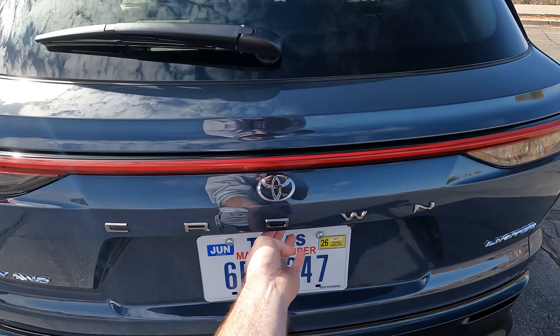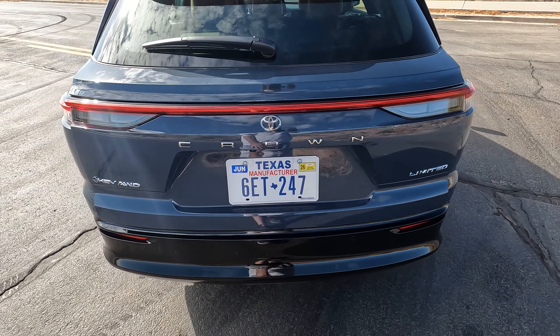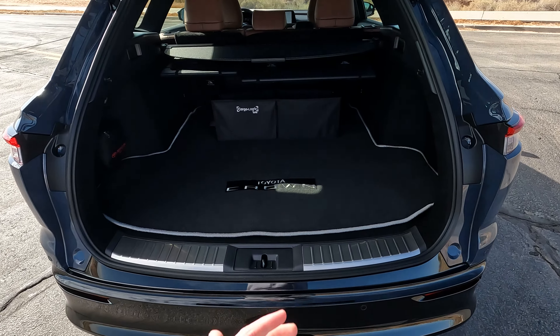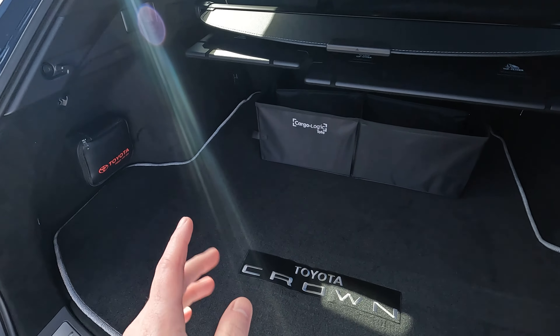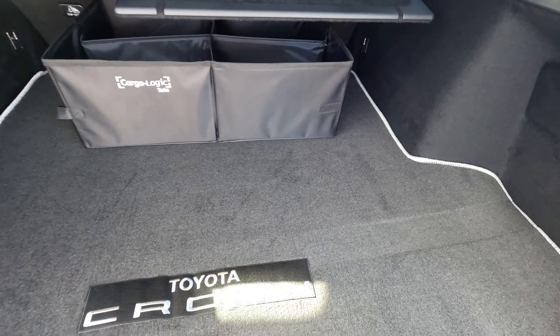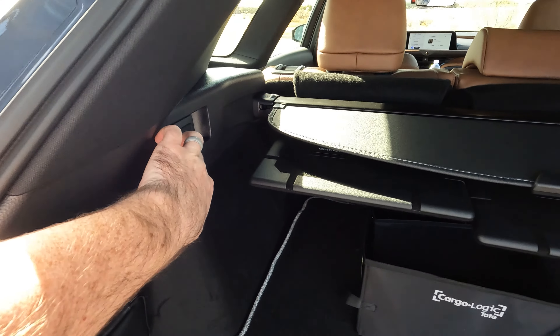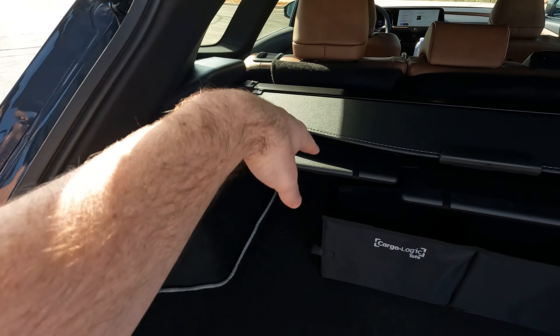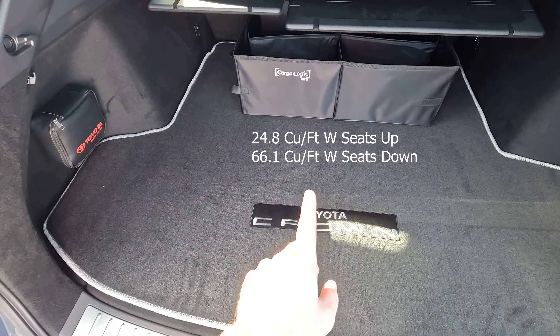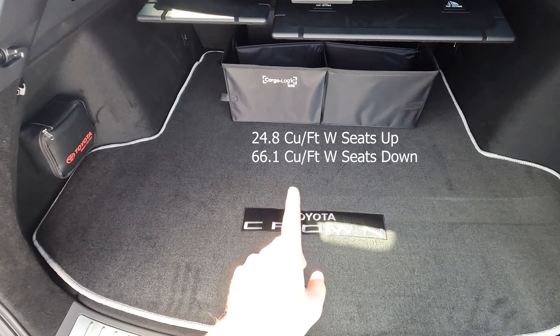While we're here at the rear, let's go ahead and pop it open — just press the button right underneath the 'O,' and up it goes. Taking a look inside, you do have a good amount of space back here. You have these little poles which you can use to throw the seats down. I'll put on screen the actual cubic feet with the seats up and down.